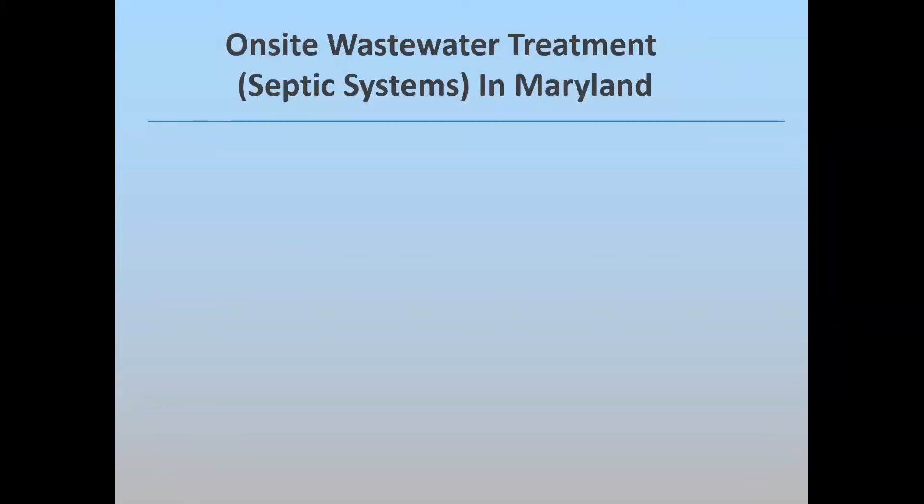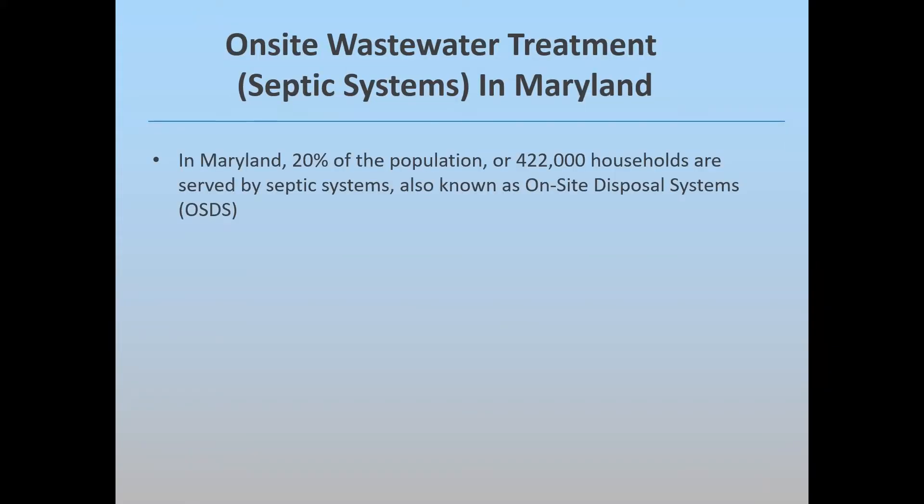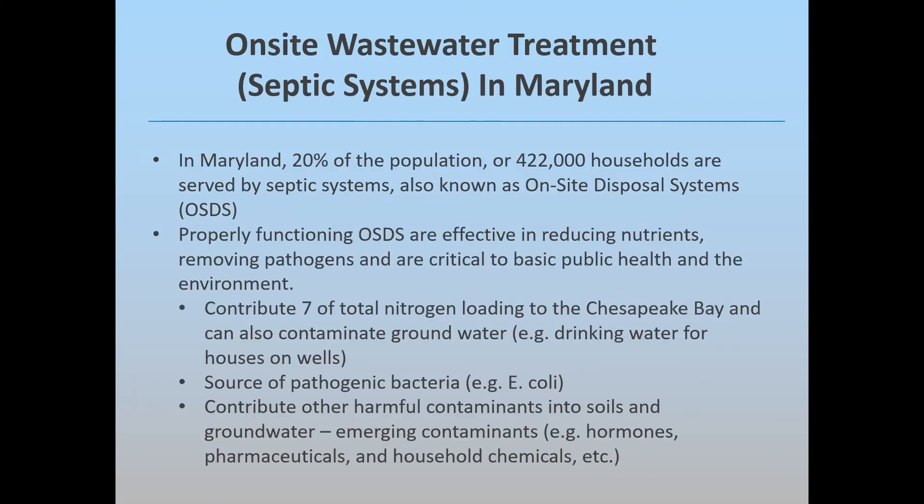As a little bit of background, here in Maryland we have about 422,000 homes that are on septic systems. It's important to note that a properly functioning septic system can be very effective in reducing nutrients and removing the pathogens that are critical to public health. Septic systems contribute about 7% of the total nitrogen loading to the Chesapeake Bay. They are a source of pathogenic bacteria and can contribute other harmful contaminants into soils and groundwater, including emerging contaminants of concern.